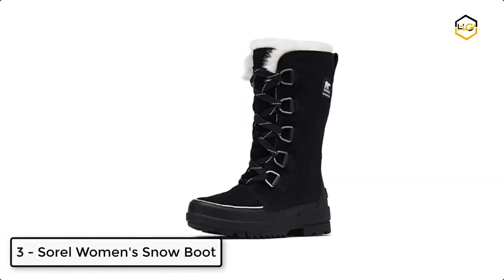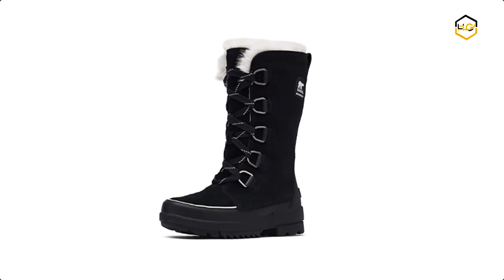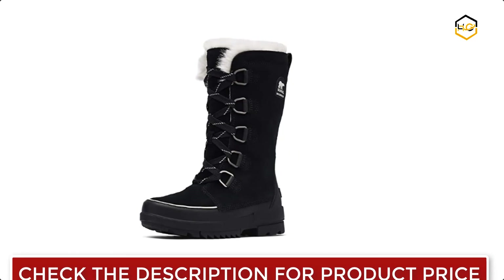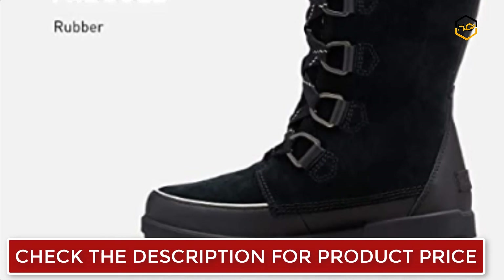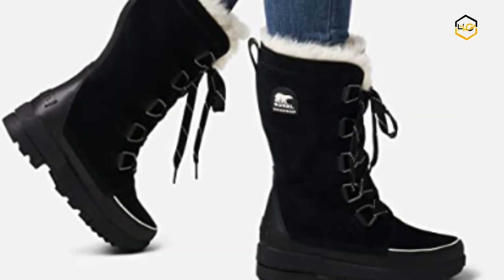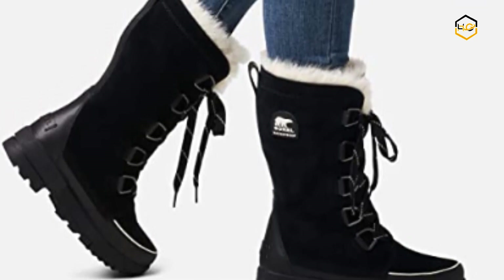At number 3 we have the Sorel Women's Snow Boot. You can cover your feet with cozy protection against the elements and stay warm with microfleece lining and 100 grams insulation. It features 100 grams insulation for warmth, a comfort EVA footbed, and full waterproof construction so you'll defy the weather. Take on bad weather with a waterproof suede and coated leather combination, complete with a faux fur collar.